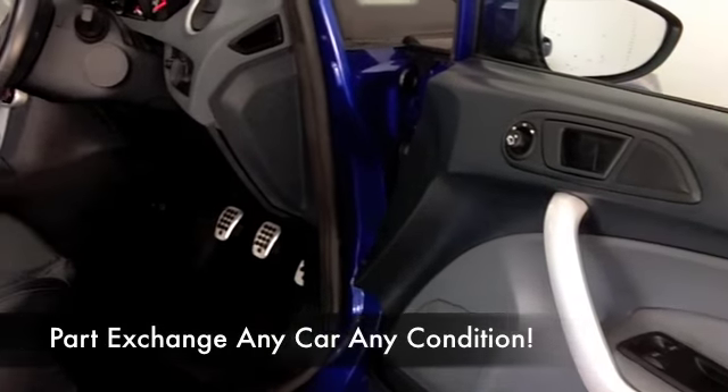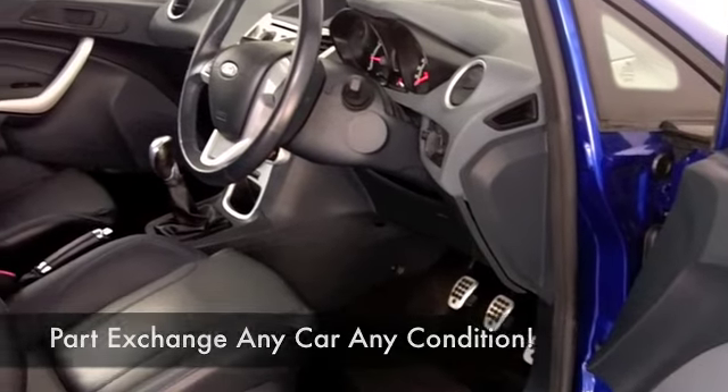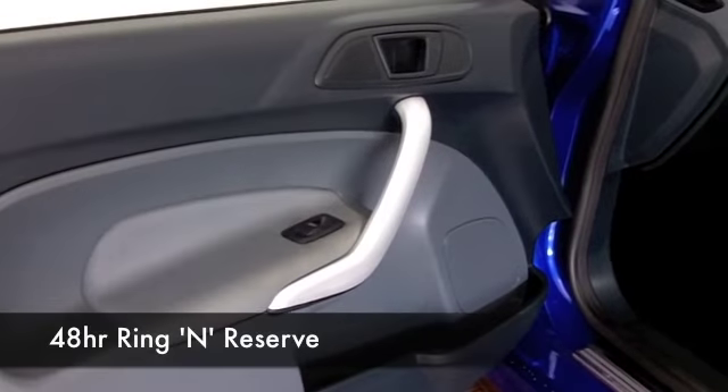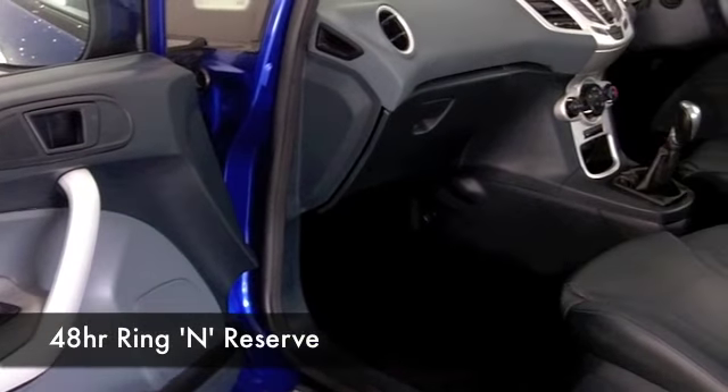It also has Bluetooth technology so you can take your calls hands-free, and it is tuned for performance — 0 to 60 in under 10 seconds, for example. But on a nice long run you're going to be getting around 60 MPG.